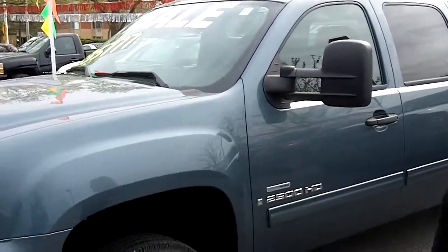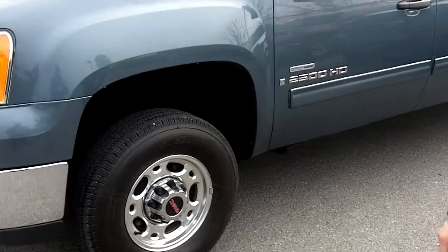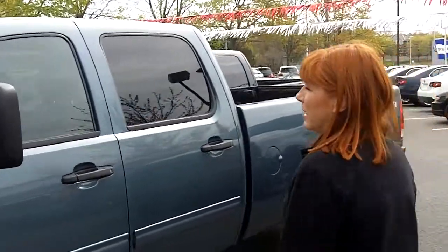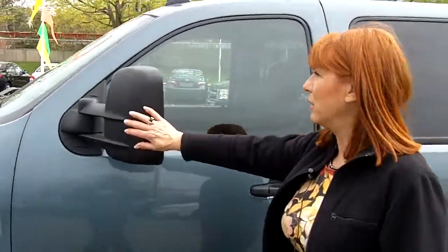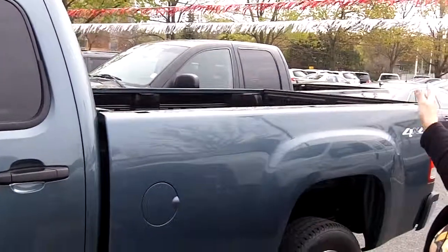It is a three-quarter ton, it has the Duramax 6.6L diesel engine in it as well, four-wheel drive. It's the SLE package with lots of nice equipment inside. If you're looking for a truck that's perfect for towing mobile homes or fifth wheels, this would be the perfect truck with the diesel engine. There's also a long box — the eight-foot long box — so tons of room in the back as well.